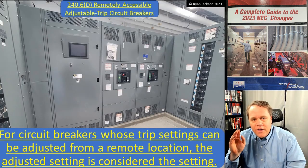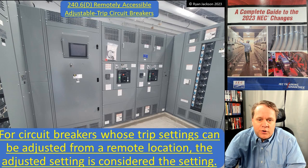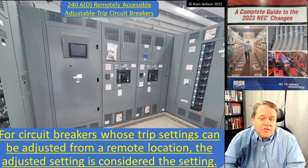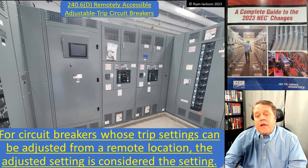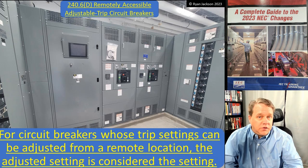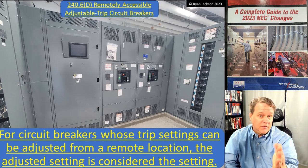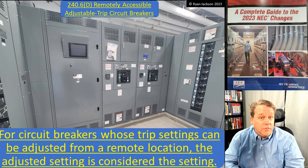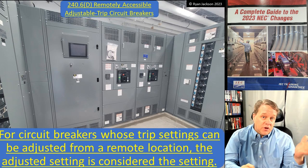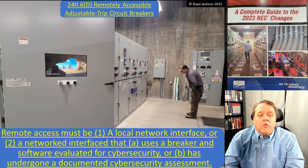240.6(D) covers remotely accessible adjustable-trip circuit breakers. Look at this switchboard — it has an onboard computer. For circuit breakers whose trip settings can be adjusted from a remote location, the adjusted setting is considered the rating. So maybe a breaker has an adjustable range up to 2,000 amps — whatever you set it to is the rating. We call that the long-time pickup setting. If you dial it back to 1,200 amps, you could put three sets of 600 kcmil on it and consider it protected. The adjusted setting is the setting.